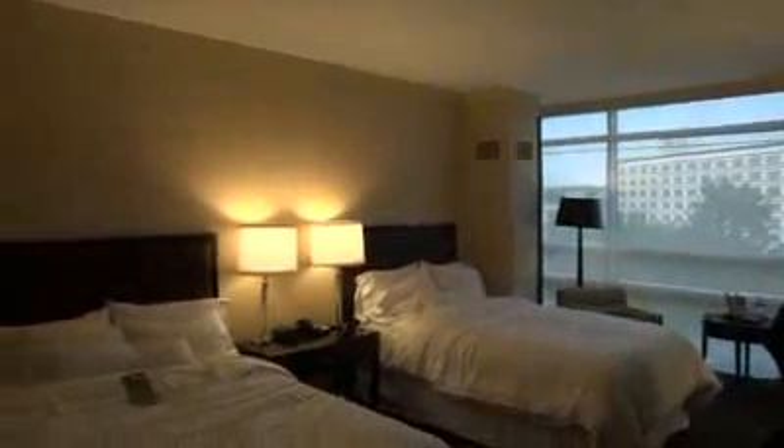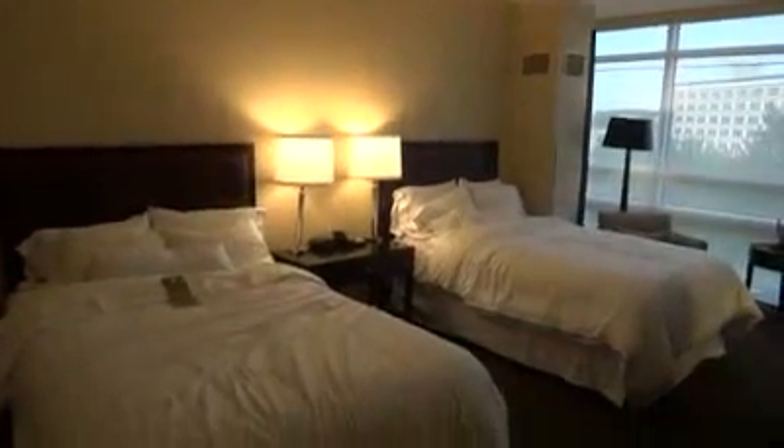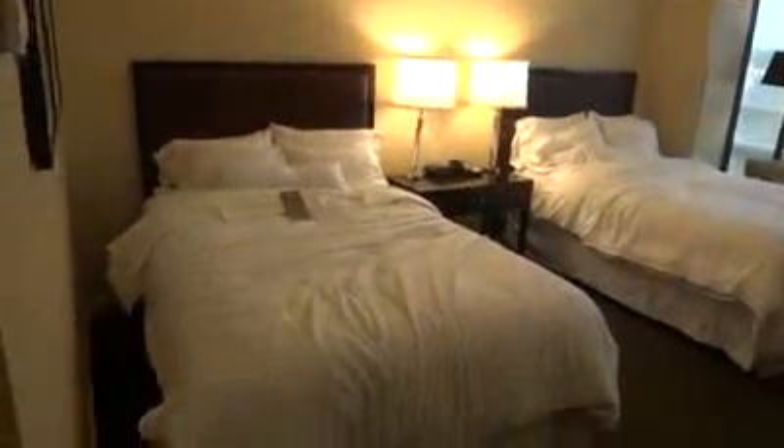We walk in, it's a very nice room. These beds look very comfortable. Got an LG flat screen TV.